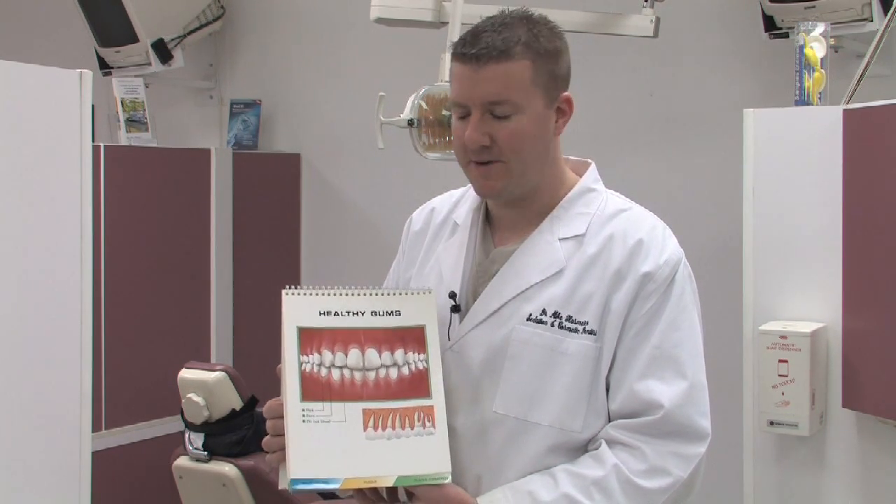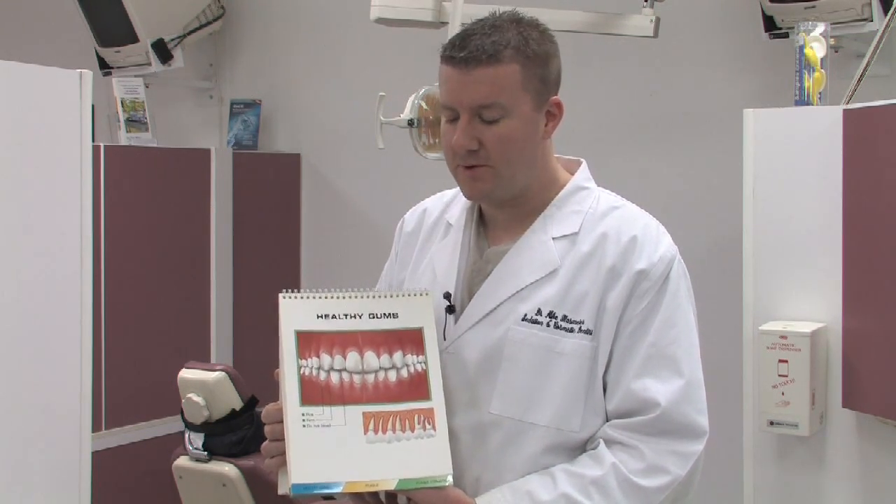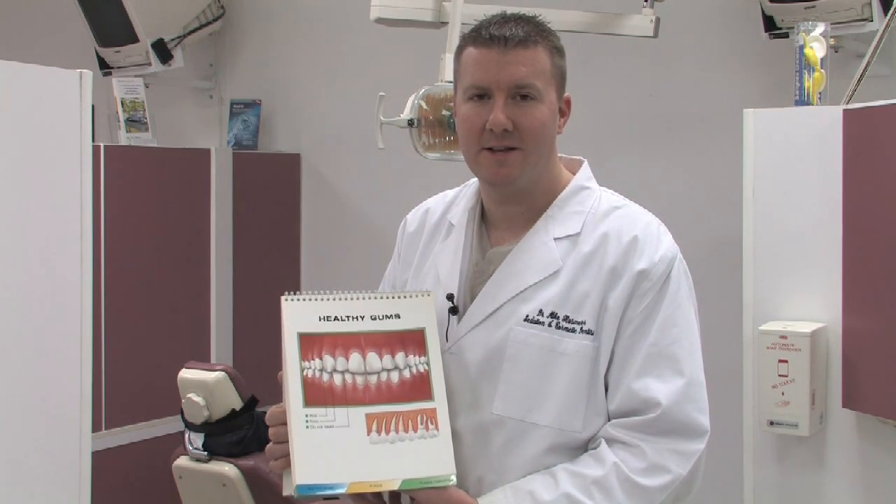So the question proposed is what can we do to prevent gingivitis? It goes down to basically oral hygiene, so going to the dentist on a regular basis and getting your teeth cleaned can certainly help prevent this. But certainly what you do at home is probably the most important to prevent gingivitis.